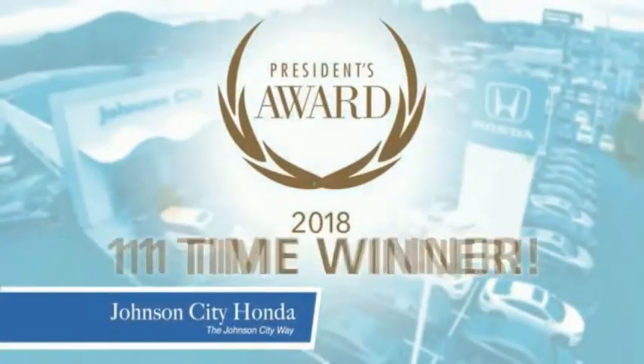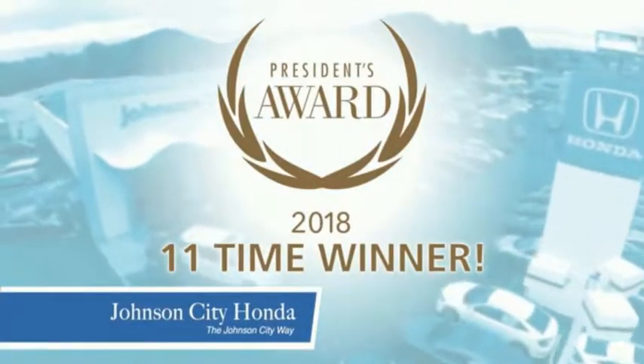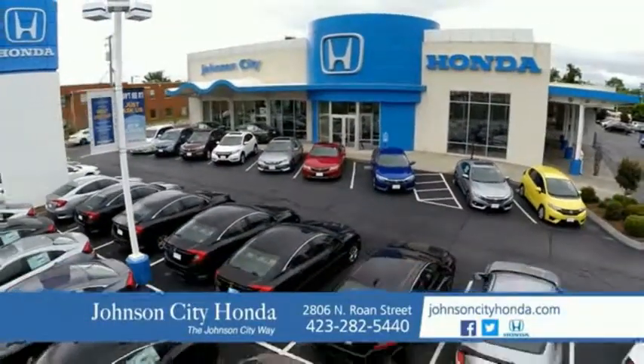There's a reason Johnson City Honda is the area's only 11-time President's Award winner. We love our customers and the great products that we sell. That's the Johnson City way. Johnson City Honda, Johnson City.